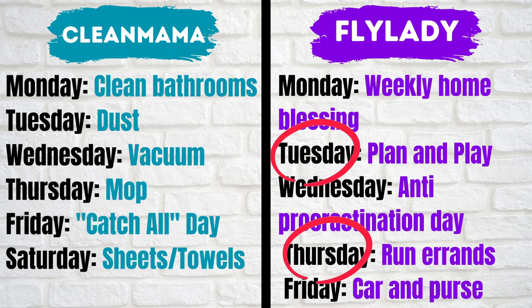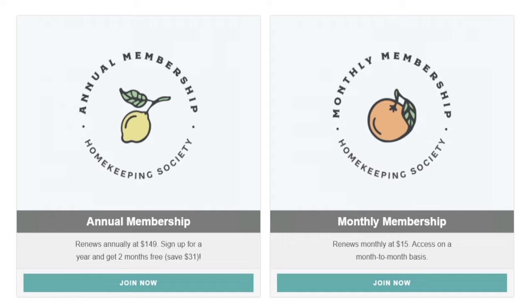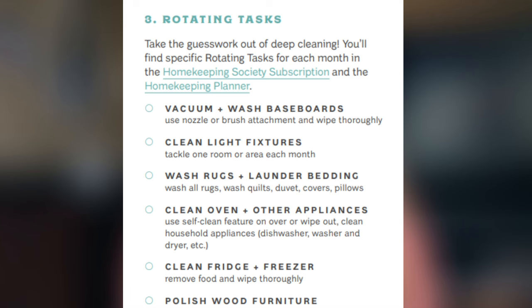We are not done yet because both of these cleaning routines also have monthly tasks. Starting with Clean Mama, who has 12 rotating tasks and a monthly focus for each month of the year. This information was difficult to find because if you want to see what monthly focus you're supposed to be working on each month, she requires you to buy her planner or become a member of her homekeeping society, both of which cost money. Clean Mama's 12 rotating tasks you can print off her website for free. Most of these you will complete monthly, but some are completed quarterly or done only twice a year.